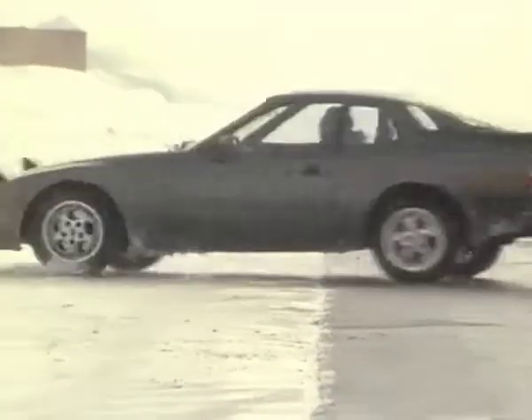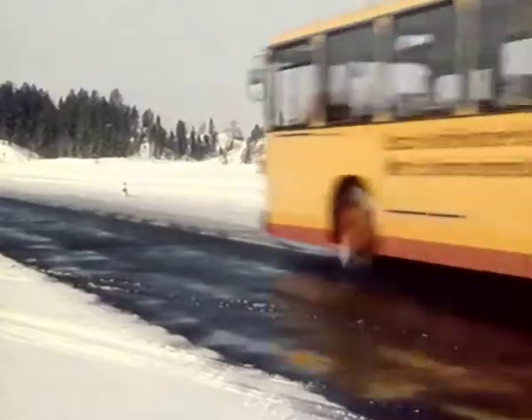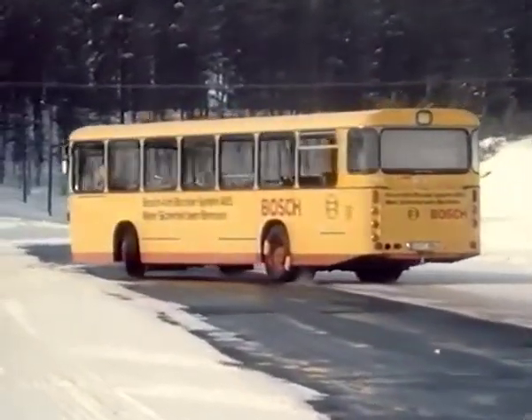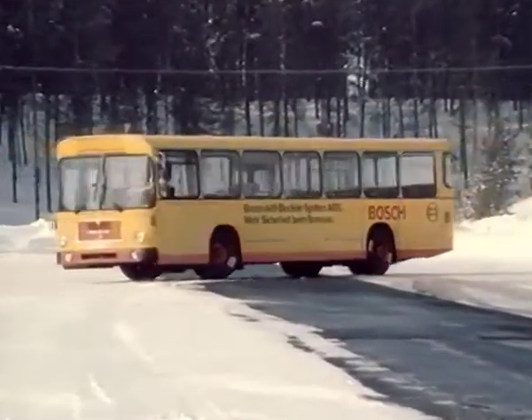What looks like an ice dance is, in fact, the result of full braking on two different road surfaces. Not only passenger cars, but also heavy vehicles perform this kind of dance when the wheels lock while braking on a slippery surface.